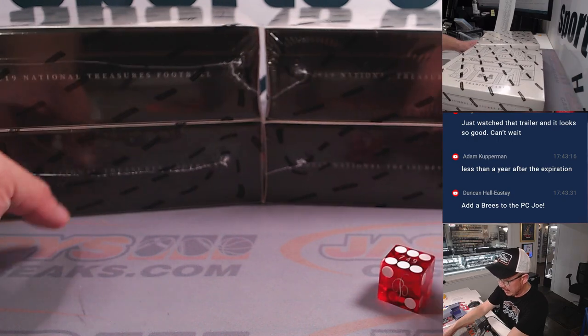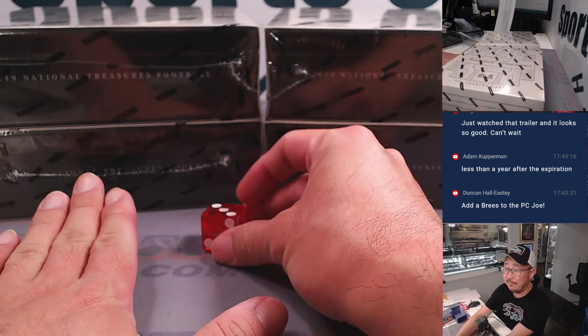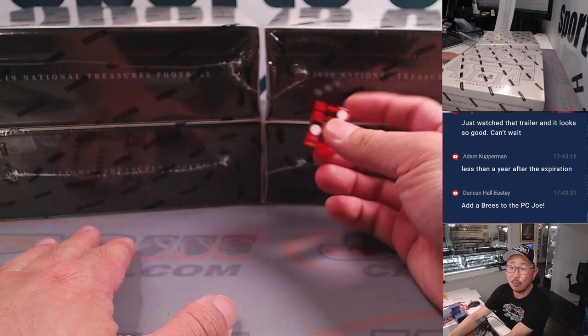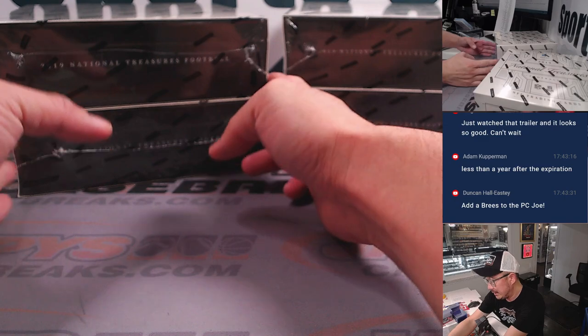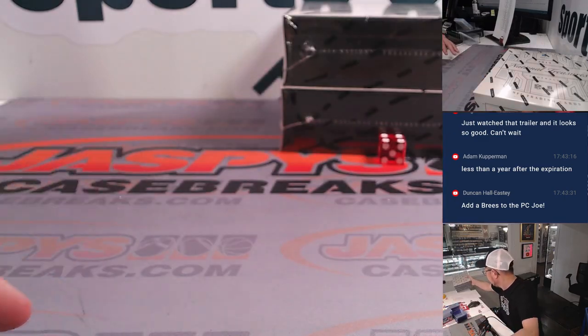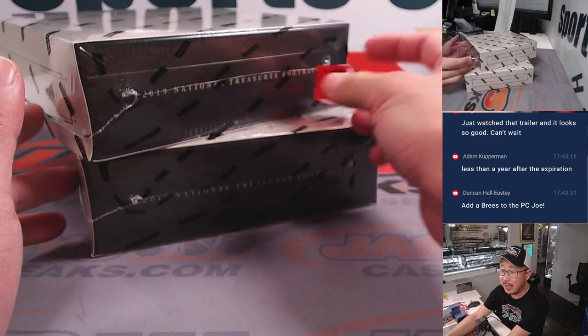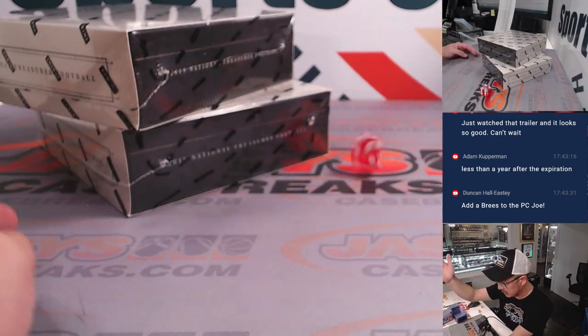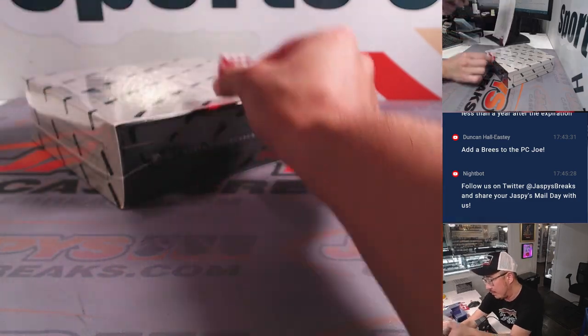Let's select a box out of here. We'll select a side first — left is one, two, three; right side is four, five, six. It's the right side. And then one, two, three for the top box; four, five, six for the bottom box. It's six — bottom box.